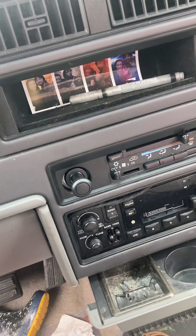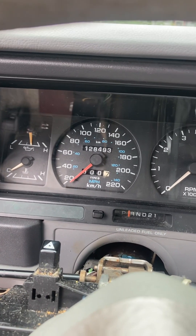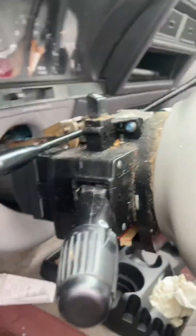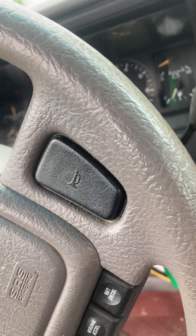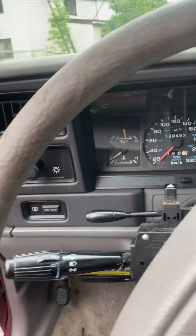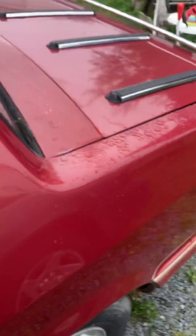It has AC — don't know if it works. Only 128,493 kilometers. I don't have the trim piece back on yet because I had to put the shift cable back on — when the previous owner tried to shift the seized transmission, they broke it. The interior is filled up with some of my stuff right now so you can't really get a good tour of it, sorry.